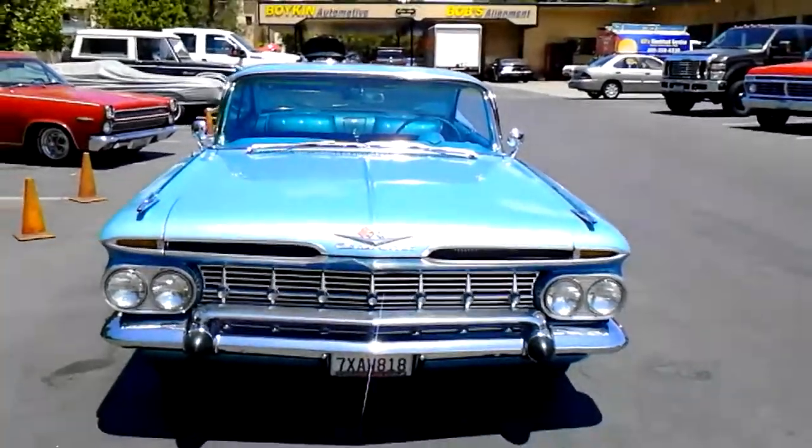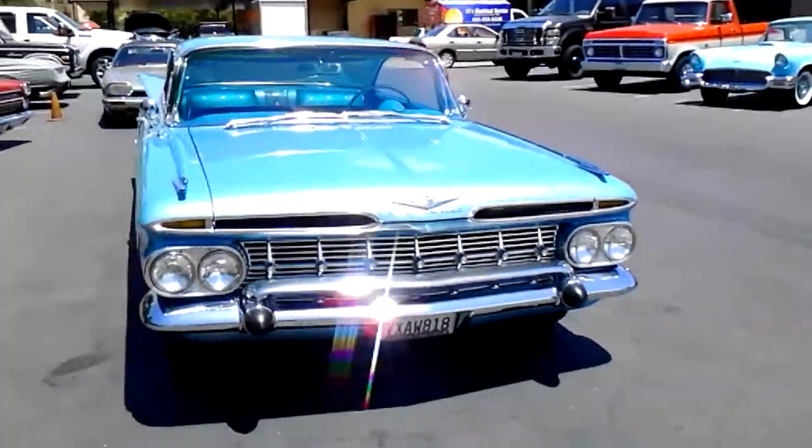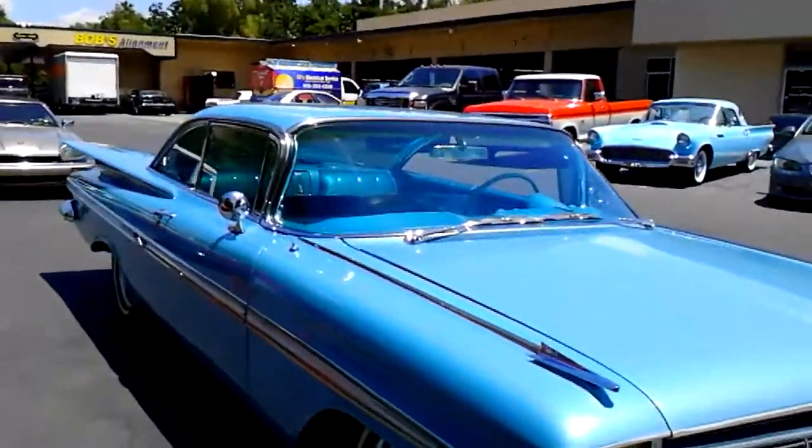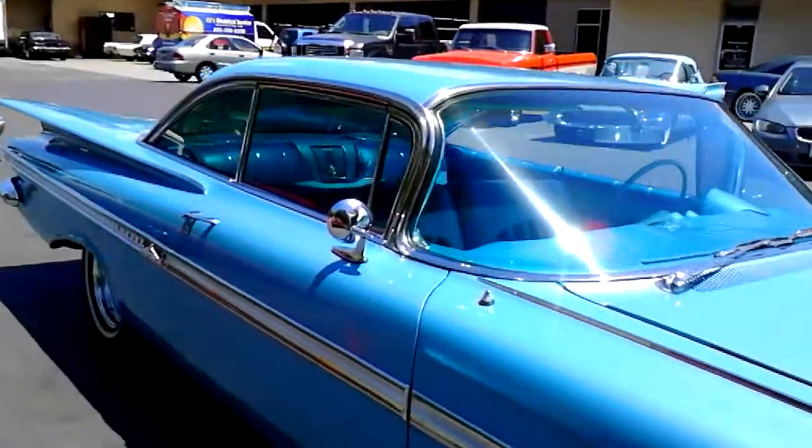This is an iconic body style 1959 Chevrolet Impala. This one's got the cat's eyes tail lights, teardrop.